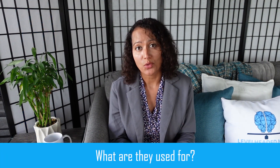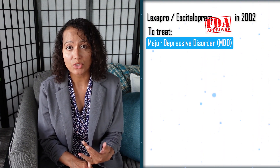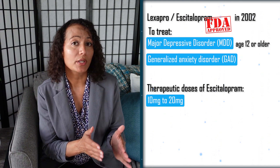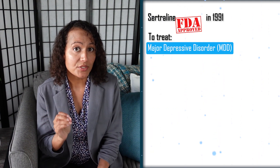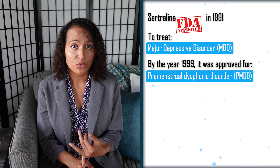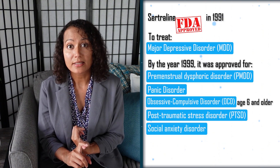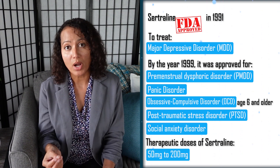So what are they used for? Lexapro or escitalopram was FDA approved in 2002 to treat major depressive disorder in ages 12 and older and generalized anxiety disorder. The therapeutic doses of escitalopram are 10 to 20 milligrams. Sertraline was FDA approved in 1991 for major depressive disorder, and by 1999 it was approved for premenstrual dysphoric disorder, panic disorder, obsessive-compulsive disorder in ages 6 and older, post-traumatic stress disorder, and social anxiety disorder. Therapeutic doses of sertraline are between 50 and 200 milligrams.